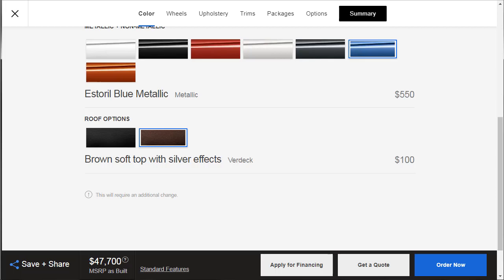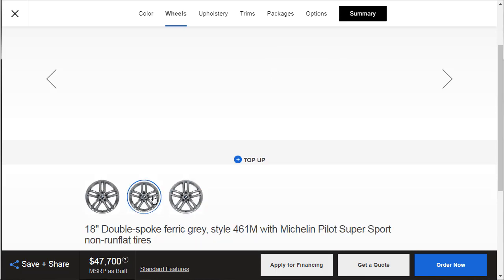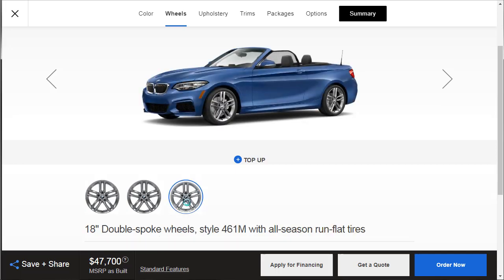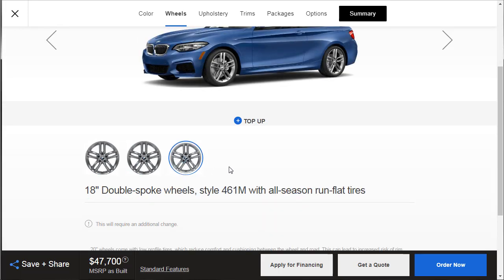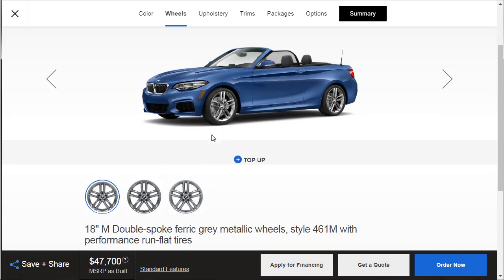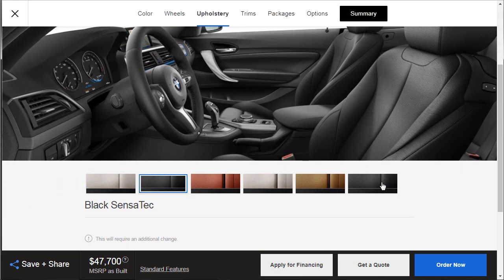For wheels we have the 18-inch double-spoke style 461M with all-season run-flat tires, the Michelin Pilot Sports with non-run-flats, and the M double-spoke ferric gray. There's no price difference between any of these, so you just pick what you want. We're going with the 18-inch M double-spoke ferric gray wheels with performance run-flat tires.